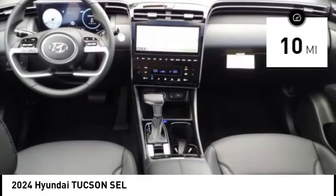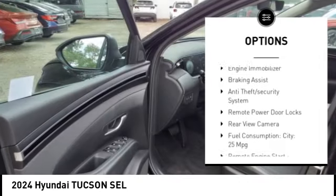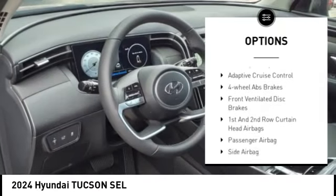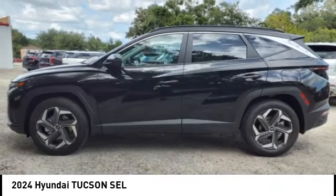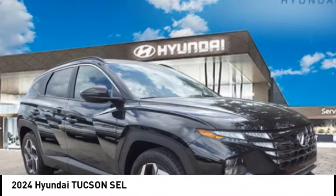Here are some of this vehicle's great options: tire pressure monitoring system, roof rails, power lift gate, stability control, daytime running lights, engine immobilizer, braking assist, anti-theft security system, remote power door locks, rear view camera. Take this vehicle for a spin and see why so many shoppers are now proud owners.